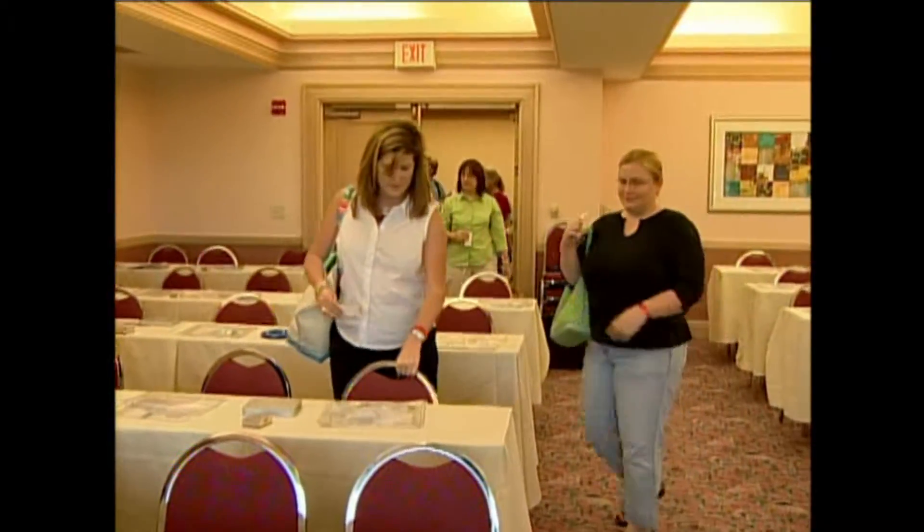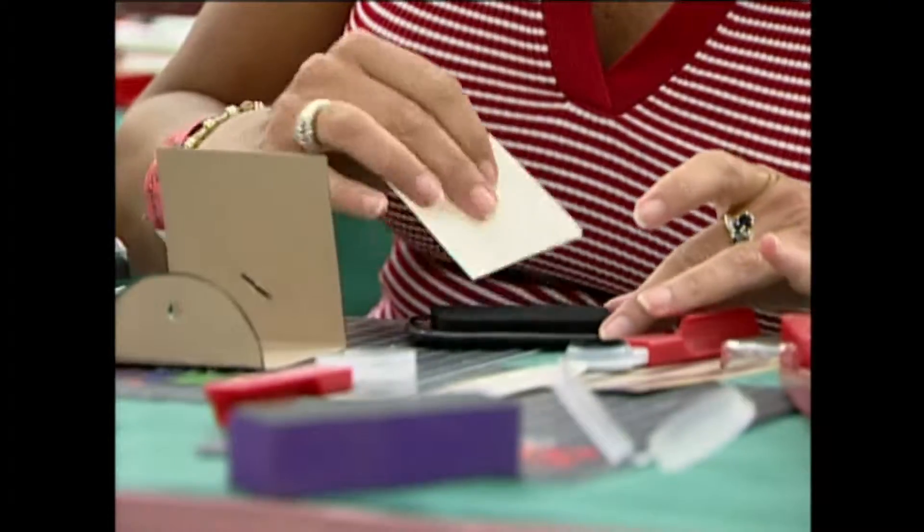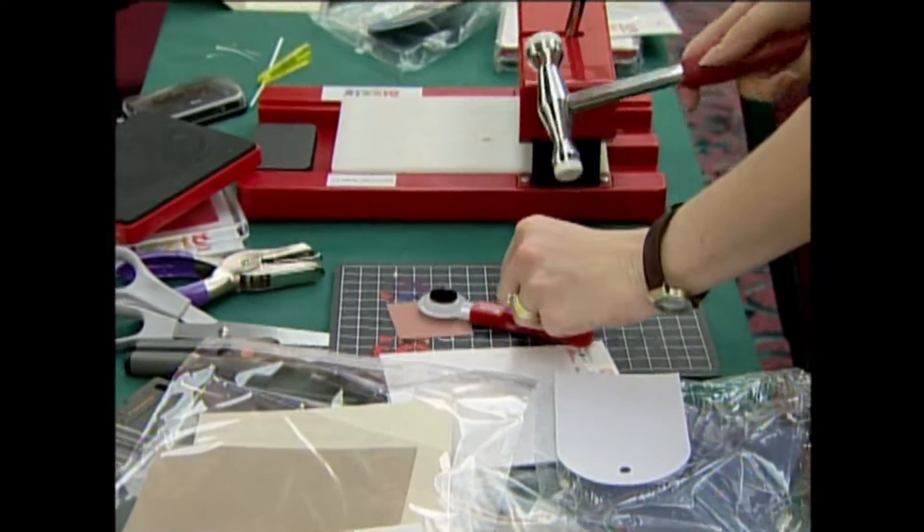Scrappers lined up at the door waiting to get in a class to learn more about, what else? Scrapbooks. This was a class where they learned how to dry emboss. The scrappers all cut, paste, and yes... let's get noisy... even pound.